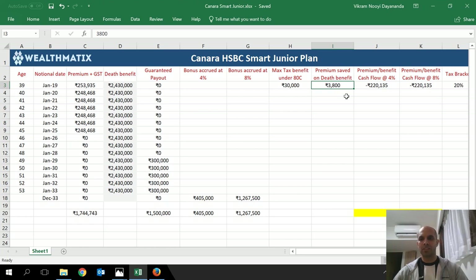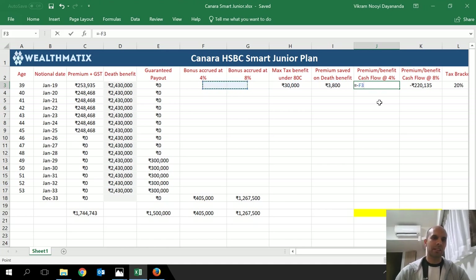This is the total cash flow. Money going out of your pocket is shown as negative and anything coming in is positive. For the 4% bonus scenario, I've taken the premium outflow as negative and the guaranteed payout plus accrued bonus at 4% as positive. The same has been done for the 8% bonus column. Tax benefit and term premium savings are also factored in. The tax bracket is set at 20%.